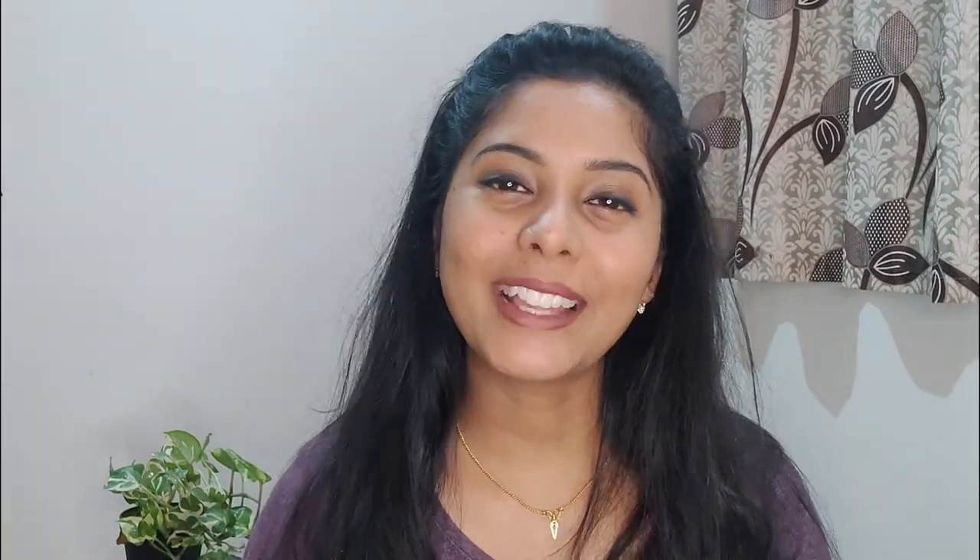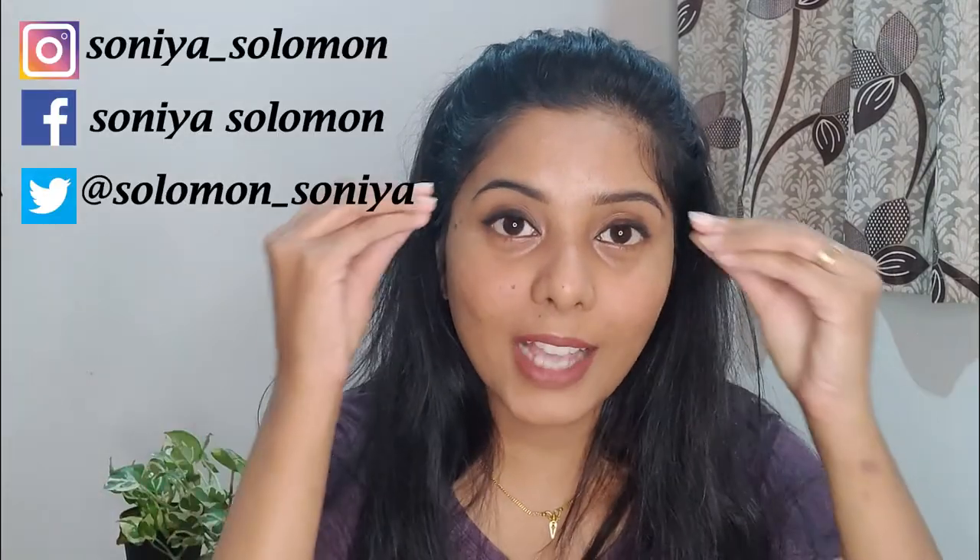If you guys like this basic everyday look, please mention that in the comments below, hit the like button, and subscribe to my channel. I cannot stress those words enough. Until next time, bye!